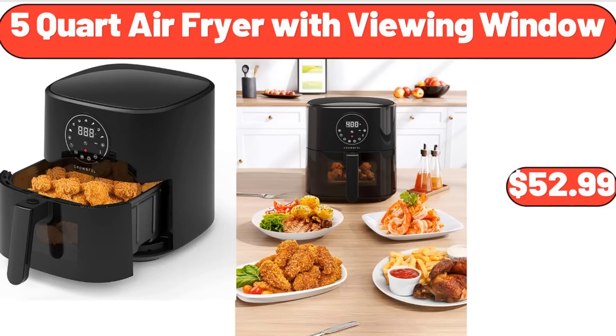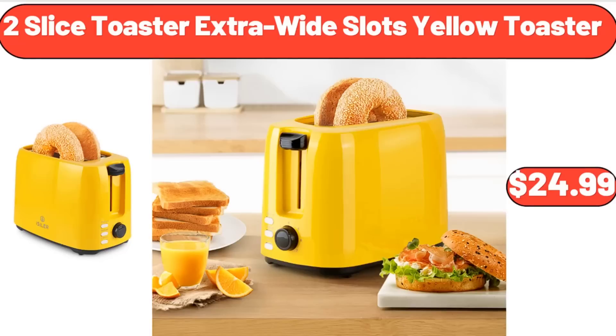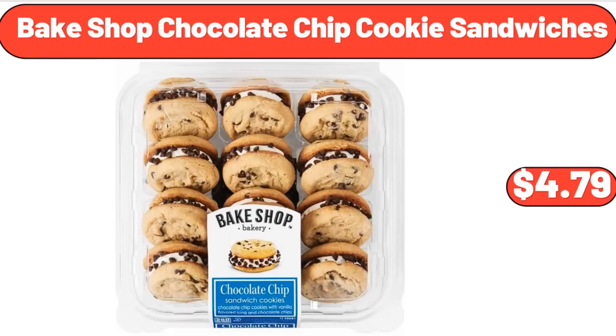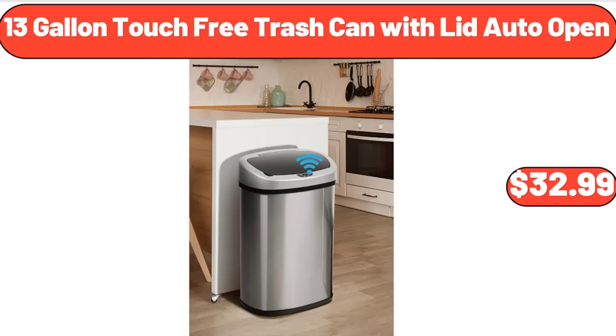5-Quart Air Fryer with Viewing Window, $52.99. 2-Slice Toaster Extra Wide Slots Yellow Toaster, $24.99. Multi-Color Floral Core Outdoor Doormat, $11.99. Bakeshop Chocolate Chip Cookie Sandwiches, $4.79.